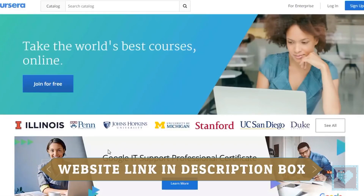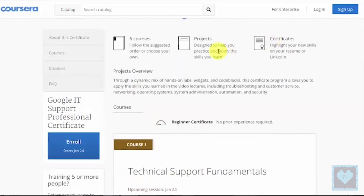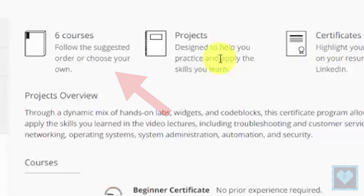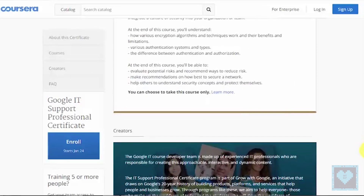The program aims at the overall development and students are allowed to pick up courses of their own choice. The whole program includes a total of 6 courses and students are allowed to opt as per their preference. It is necessary to take all 6 courses, but the priority can be set by the student themselves.